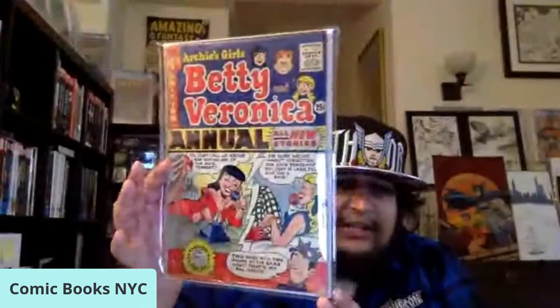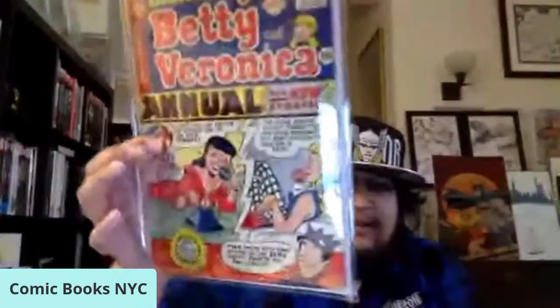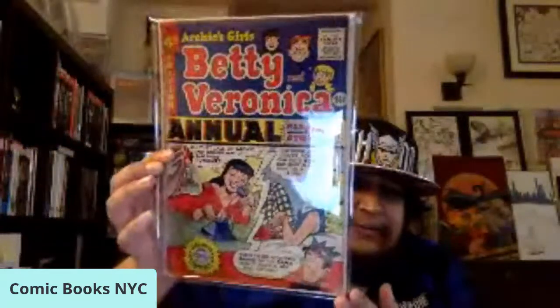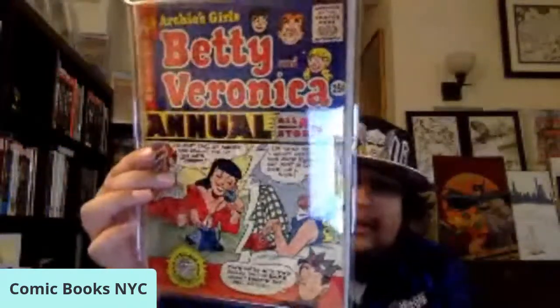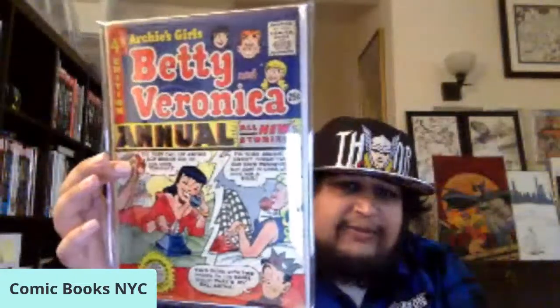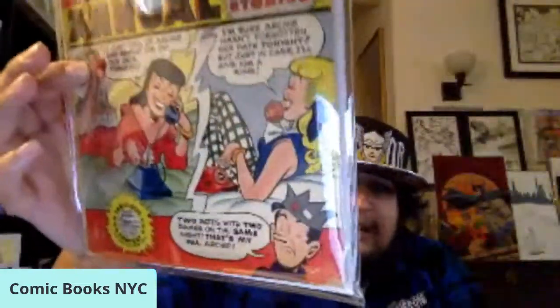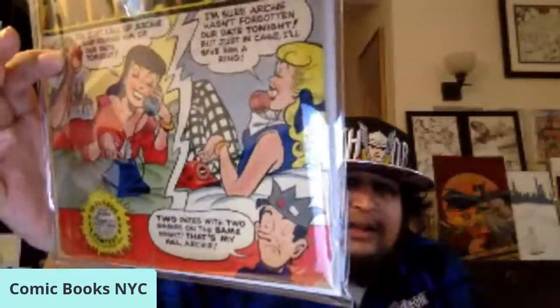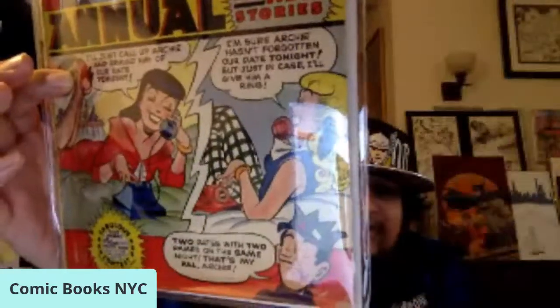One more Archie pickup in this haul — this is Betty and Veronica Annual number four, early Silver Age 1956. I don't know who the cover artist is, possibly Vigoda, but not confirmed. If anybody knows the confirmed cover artist for this particular issue, let me know in the comments. This is my first Betty and Veronica Annual, featuring a cover with both Betty and Veronica on the phone talking to each other — obviously Archie double-booked his date.